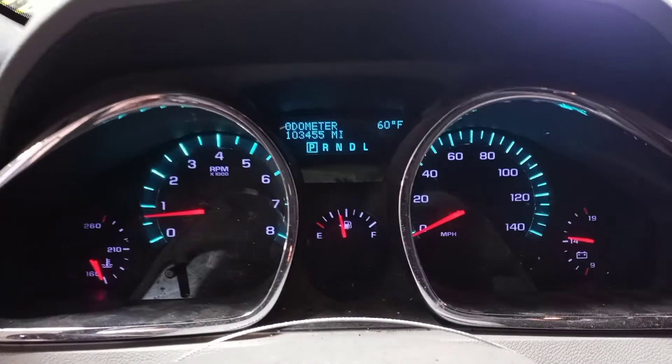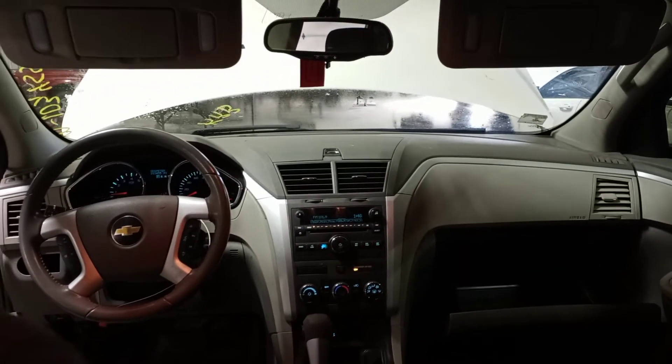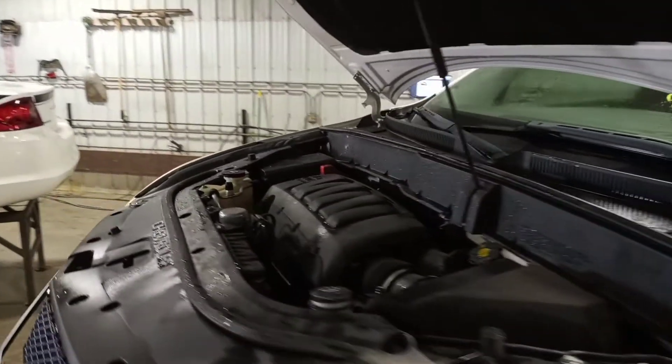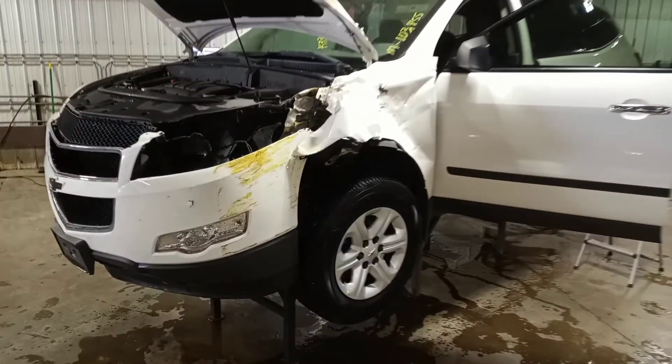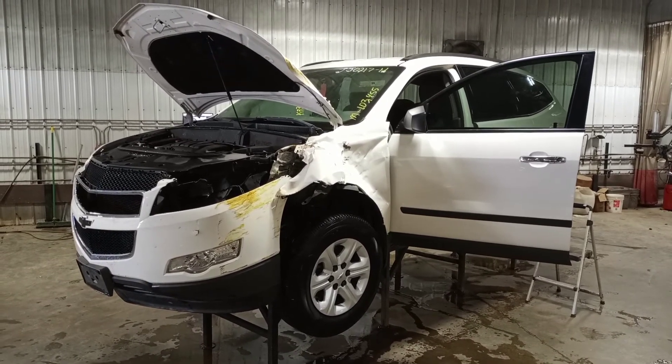Two miles. Second row 60/40, third row seating.